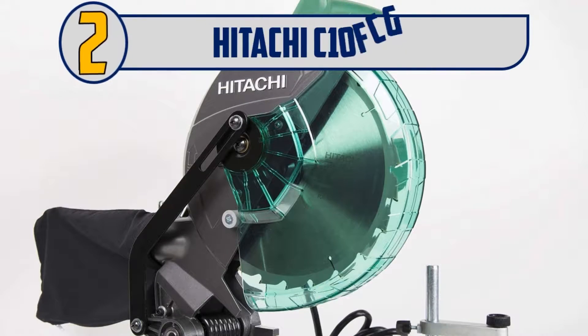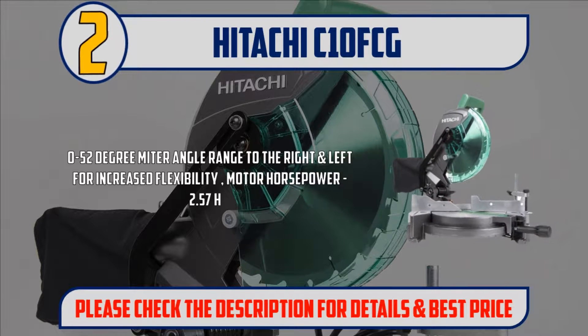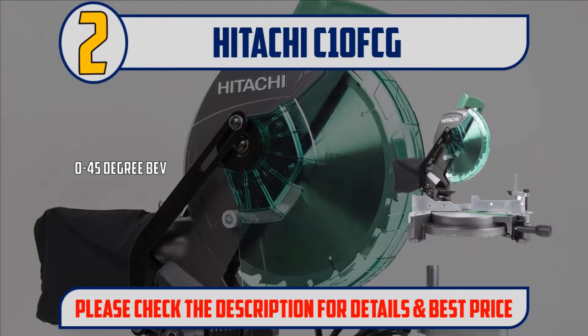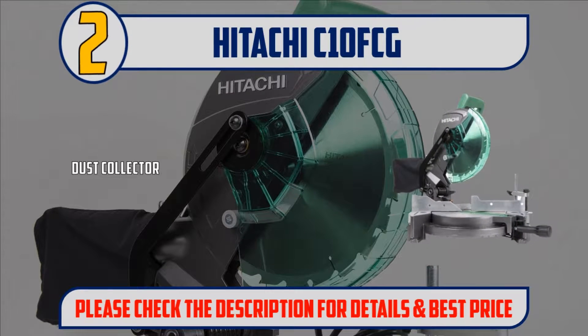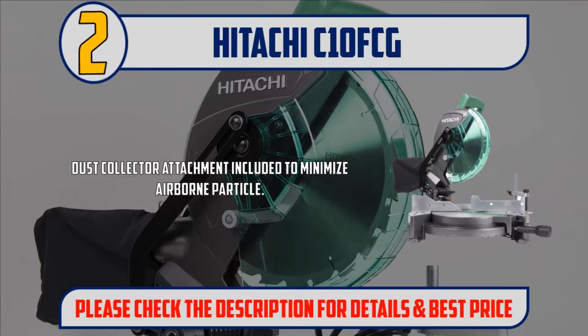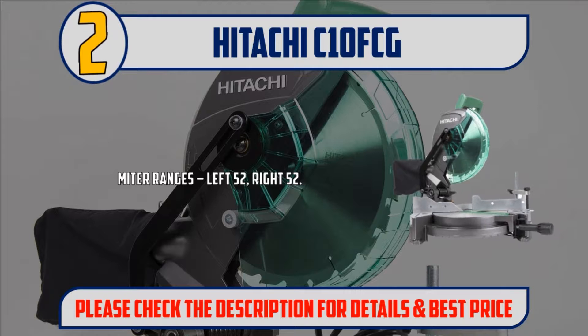Number 2: Hitachi C10FCG. 0 to 52-degree miter angle range to the right and left for increased flexibility. Motor horsepower: 2.57 HP. 0 to 45-degree bevel range to the left to provide clean and accurate bevel cuts. Dust collector attachment included to minimize airborne particles. A 15-amp motor delivers high power for the toughest cutting jobs. Large table, miter ranges: left 52, right 52.